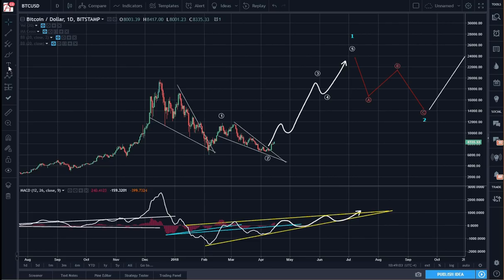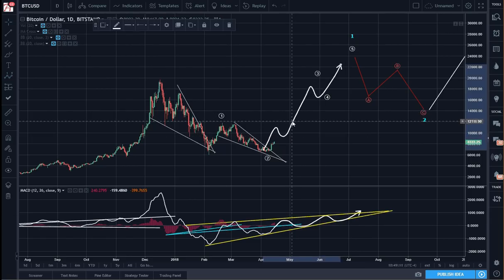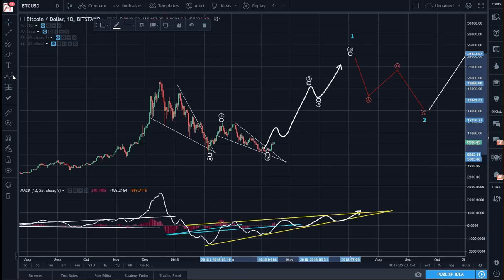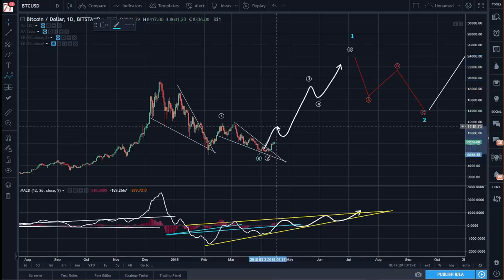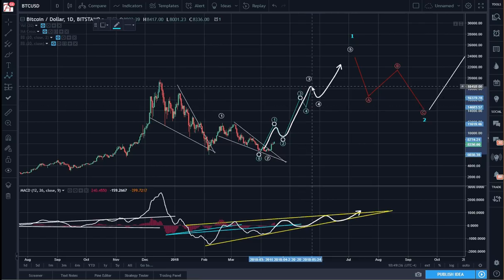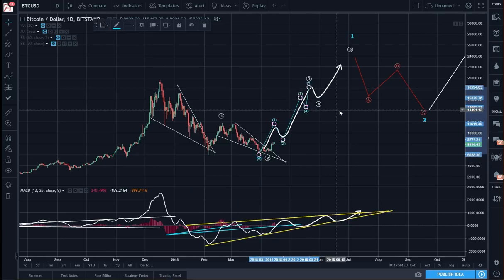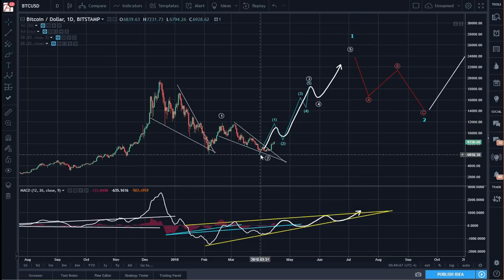So we can say — let me adjust this a bit — I'll leave 5 up here and extend that, so blue wave 1 will be here, 2, 3, 4, and 5. I don't really have my degree-of-trend labels correct here anyway, sorry. So in effect, we're putting in the sub-wave 1 of 3, blue 1 of 3.